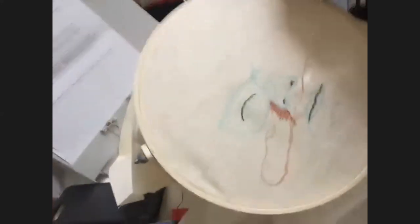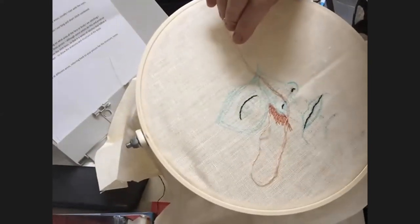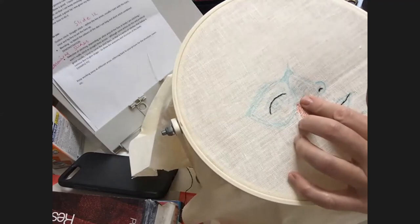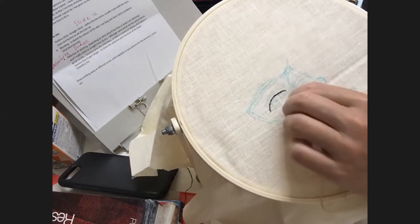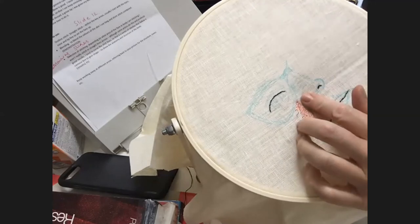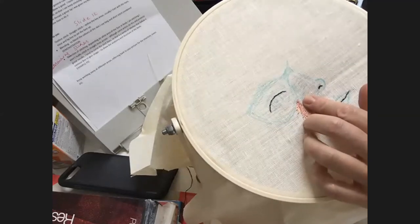Nicole notices someone stitching along on screen and remarks on what a nice community feeling it is. Kathy asks via comments if Nicole is following a photograph for this piece. Nicole: 'I'm not following a photograph with this one — I'm just having fun and experimenting with the idea of an unfinished face. It won't have all elements of the face, just a few features. But normally, Kathy, I'd definitely be working from a photo.'